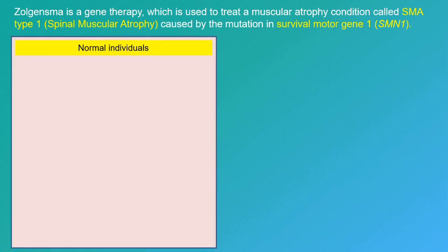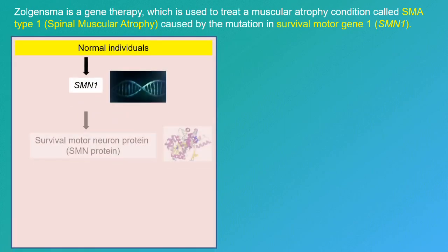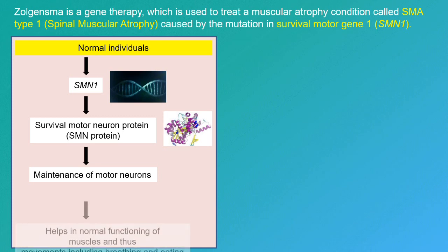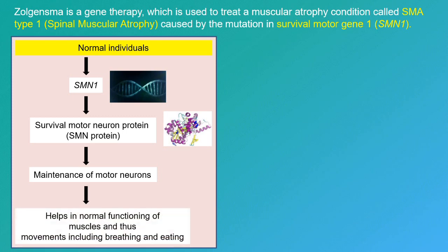In normal individuals, the SMN1 gene codes for survival motor neuron protein, or the SMN protein, which helps in the maintenance and survival of the motor neurons. This helps in the normal functioning of the muscles, for example in basic processes like breathing and eating.